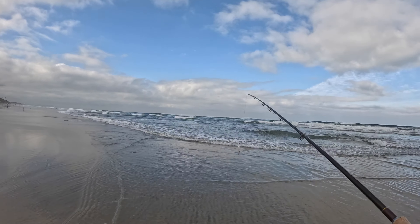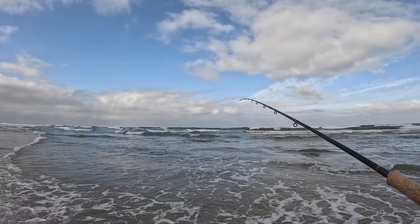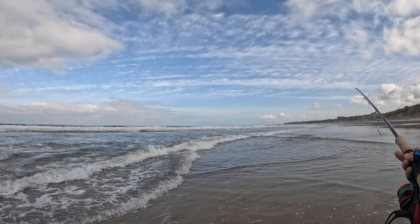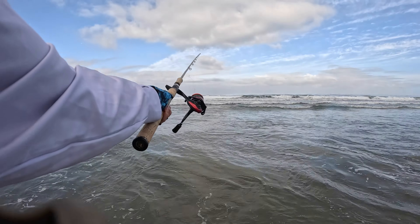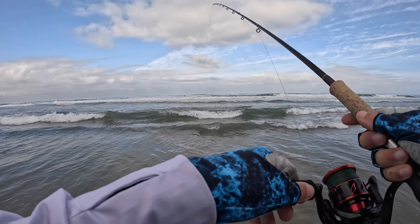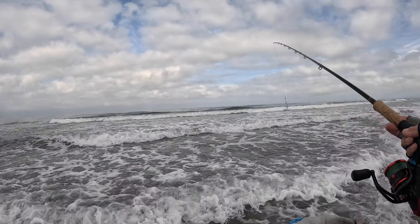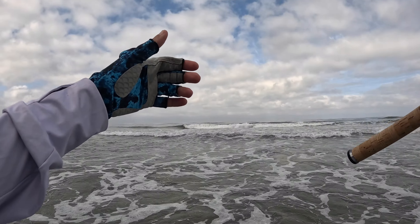Doing a little wet wading today. The water is chilly on the feet. Starting off with a Lucky Craft. Got a bite there. I met a subscriber just now named Chad, so shout out to Chad.